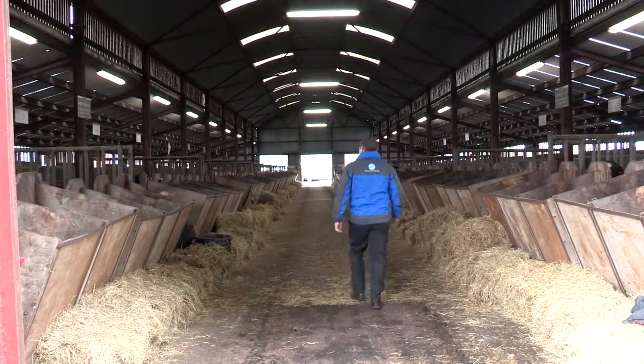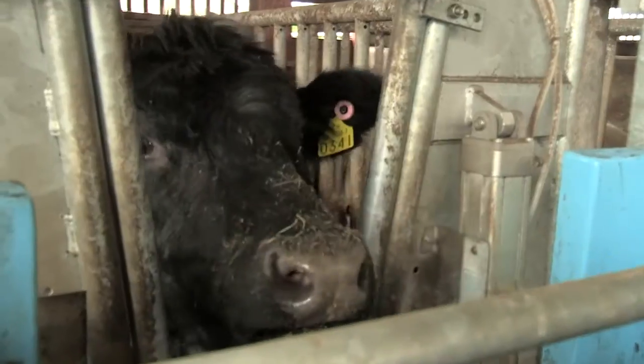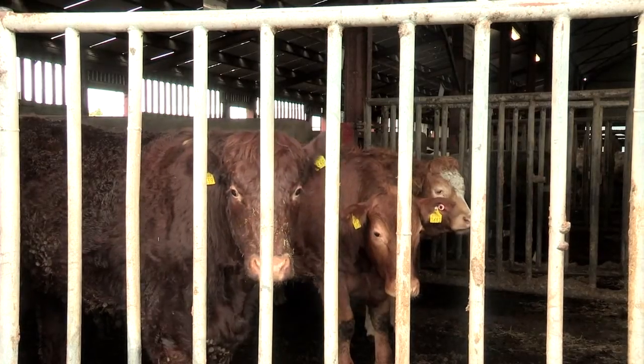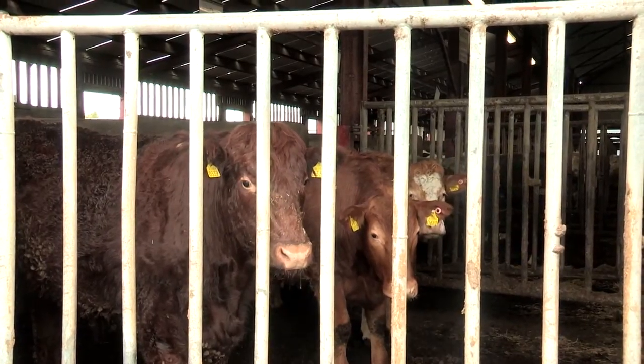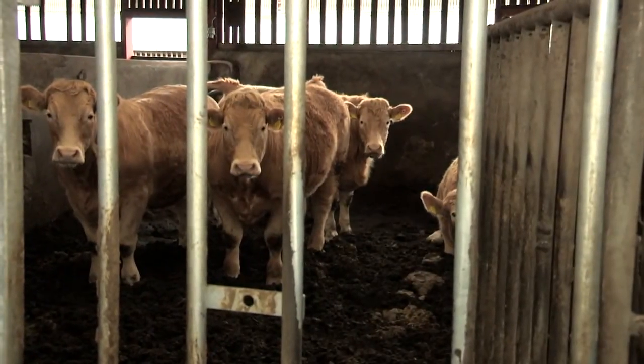The ICBF Progeny Test Station in Tully, County Kildare, is used to collect feed efficiency data on animals. The information collected here is on commercial progeny from AI sires, with the main focus being to increase the reliability behind their genetic evaluations — the Eurostar indexes for maternal and terminal. At any one time there are 250 animals on site, selected from farms across the country from commercial suckler cows, and they are kept for a 120-day period.